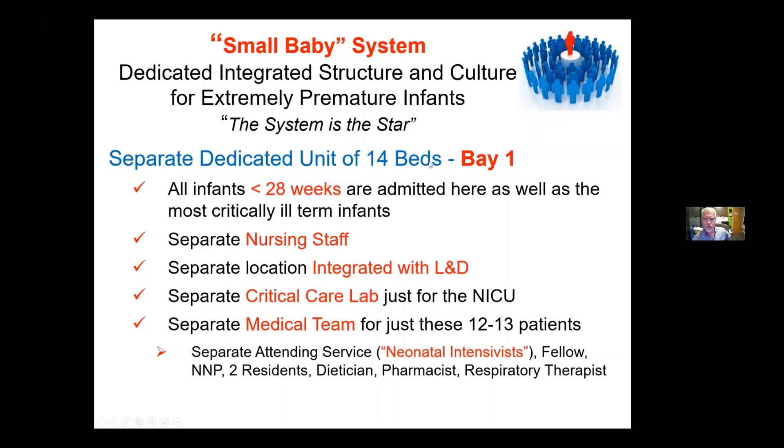Currently we have what we call our Bay 1, or Neonatal Critical Care Unit. This is a separate dedicated unit of 14 beds. We admit all babies less than 28 weeks here, as well as the most critically ill term infants. It's not just a small baby unit — it's a very intense area so that nurses get experience managing the cardiopulmonary challenges of diaphragmatic hernias as well as 22-week babies.